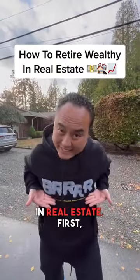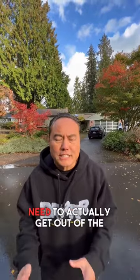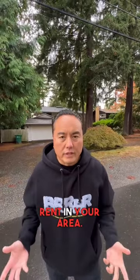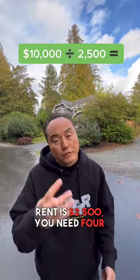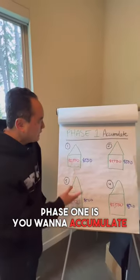How you can retire with real estate. First, you need to figure out how much passive income you need to actually get out of the rat race. Let's say it's $10,000. Then figure out what the average rent is in your area — for example, $2,500. Now do the math: if you want $10,000 a month in passive income and your rent is $2,500, you need four houses bought and paid off.